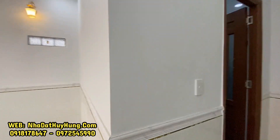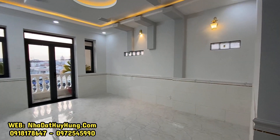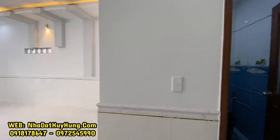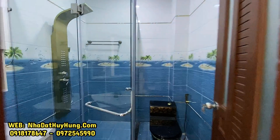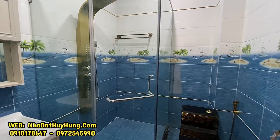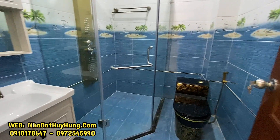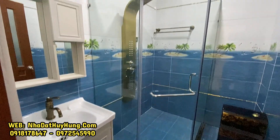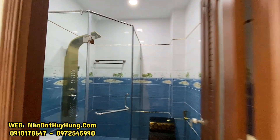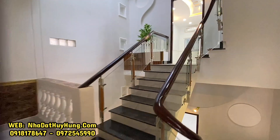Tường xây 20 luôn, nhà rất chắc và kiên cố. Phòng vệ sinh với bồn cầu phía ngoài, lavabo phía ngoài. Phía trong là bồn tắm đứng, vòi tắm sen thuyền và vòi tắm hoa sen. Nhà mình có 5 phòng vệ sinh cho 4 phòng ngủ.